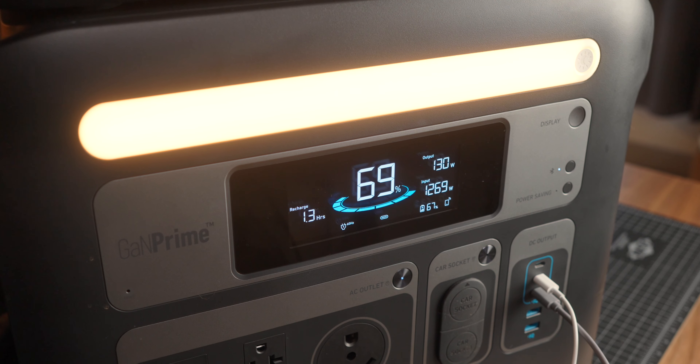The charging speed is absolutely insane — it'll charge up to 1,440 watts for the AC input, which will get you to 80% in one hour. You also have the option of using solar panels. I don't have them personally, but you can charge up to 1,000 watts with solar.